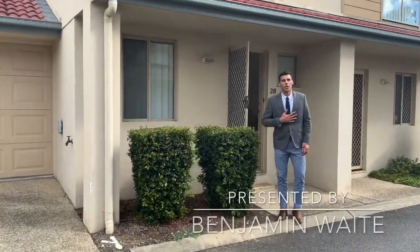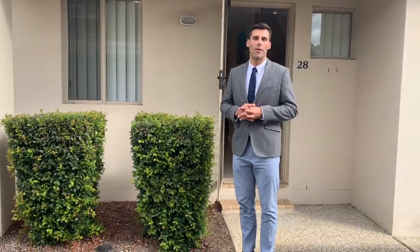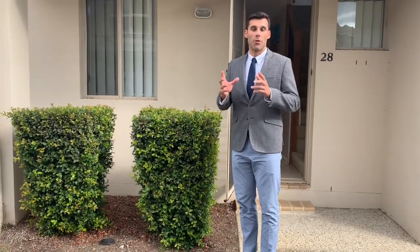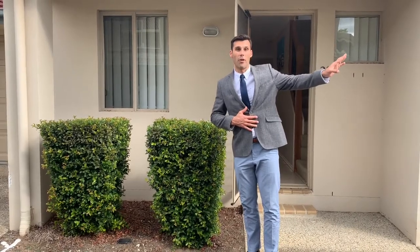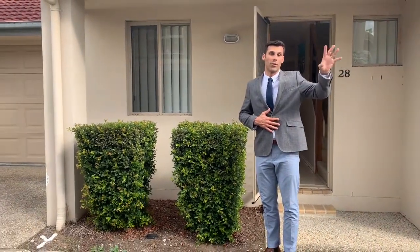Good afternoon, Benjamin Wake from LJ Hooker Beenleigh. We've got a lovely two-bedroom townhouse for you today — unit 28, 147 Friar Road. This complex has got a pool just down there, and a gate entry on Friar Road in front of the shopping mall, the tavern, and all of the playground and sports equipment in the park there in Eagleby.